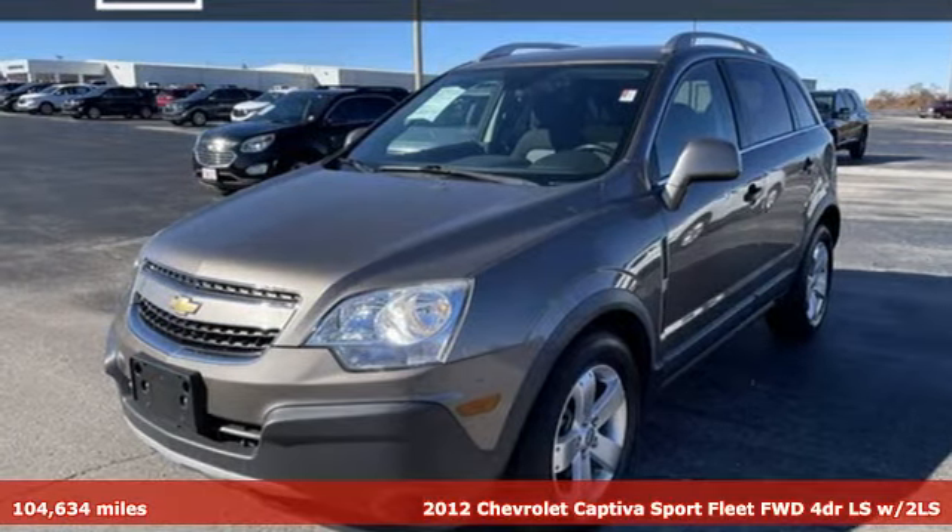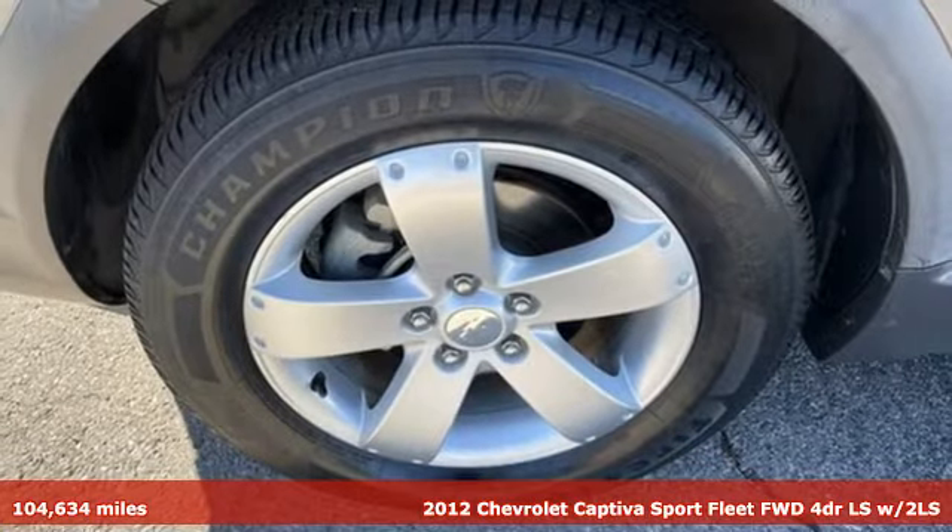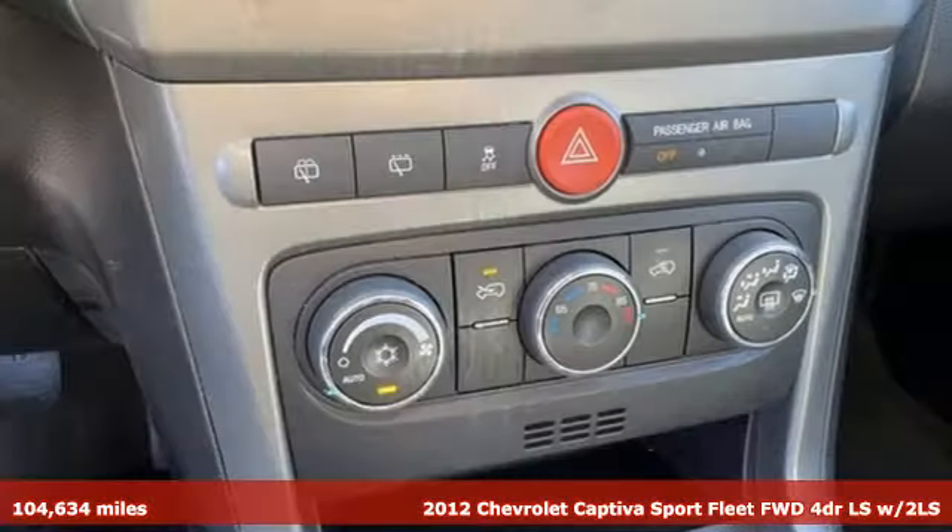It's a 2012 Chevrolet Captiva Sport Fleet. This efficient crossover combines the quality of a workhorse with the comfort you look forward to piloting.